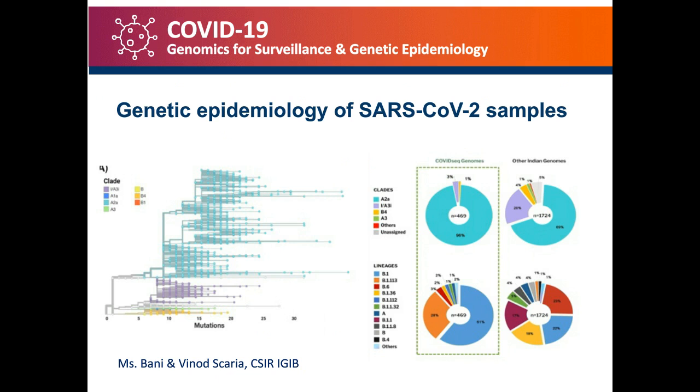The other interesting aspect of COVID-Seq was that we could capture the genetic epidemiology of SARS-CoV-2 samples. On the left-hand side of the slide, we were able to capture the various strains and lineages of the SARS-CoV-2 virus, and on the right-hand side you can see the distribution across the geographical niches that we sampled in India. This provided a very valuable set of information on the composition of the virus in the community at any given time point, and this could be used to drive policy-level decisions.